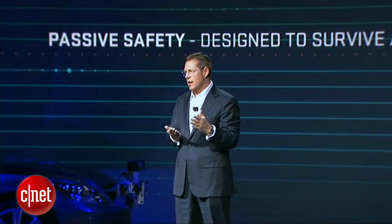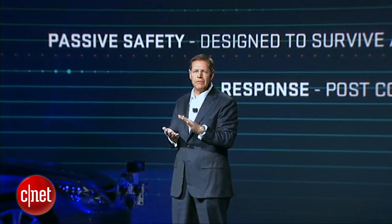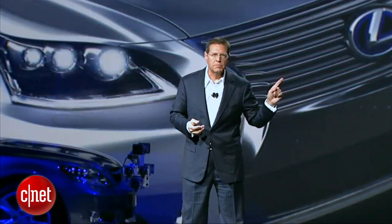We call it our integrated safety management concept. A key component of this approach focuses on high-level driver assist technologies that may at some point in the future evolve into a fully autonomous car. The 2013 LS features the world's most advanced pre-collision system, using a combination of millimeter wave radar, a stereo camera, and near infrared projectors.